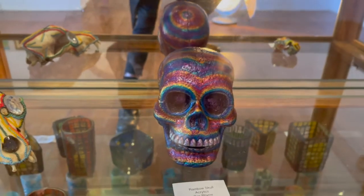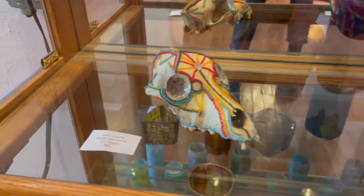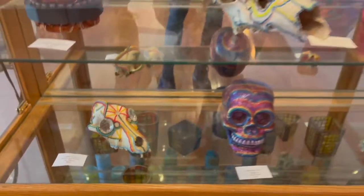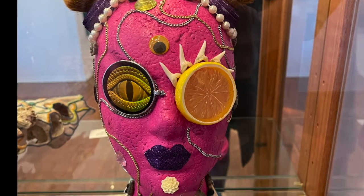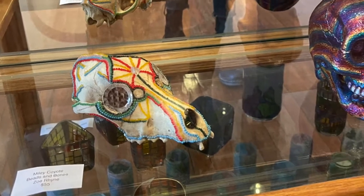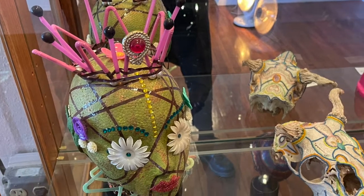But let's also not leave out Rainbow Rabbit or Rainbow Skull, all icons and all in beautiful colors and sparkles. I'll see you next time.